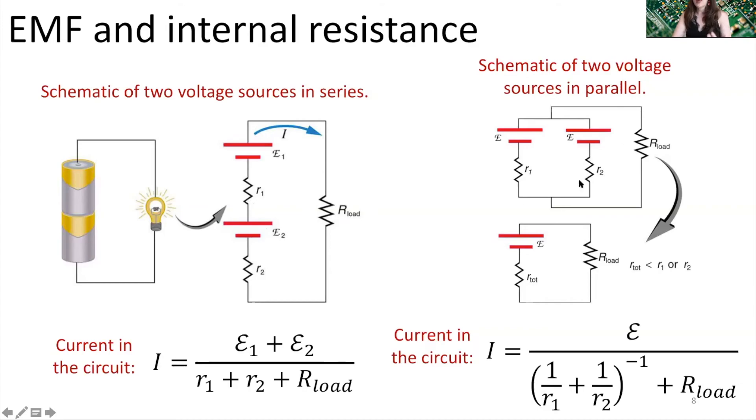Now what happens when we have batteries in parallel? Here we have two batteries in parallel supplying a potential difference to a load. When objects are in parallel, the voltage drop across them is the same. Assuming these batteries are identical with the same EMF — say 12 volts — no matter how many batteries we put in parallel, our circuit will only have 12 volts supplied as long as all batteries are in parallel.